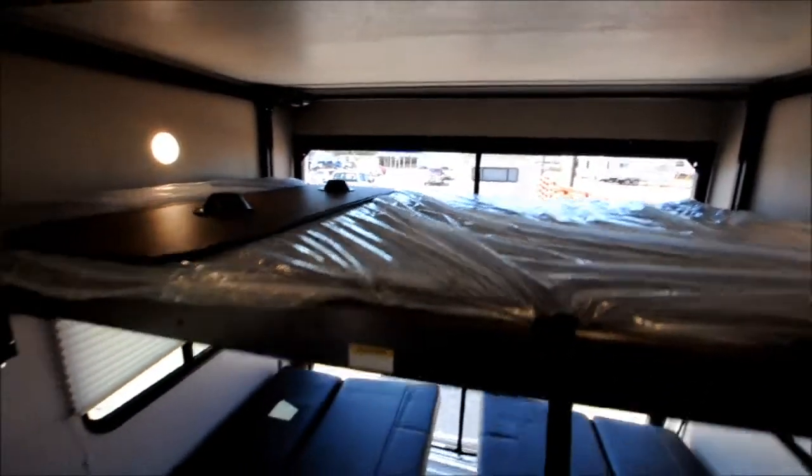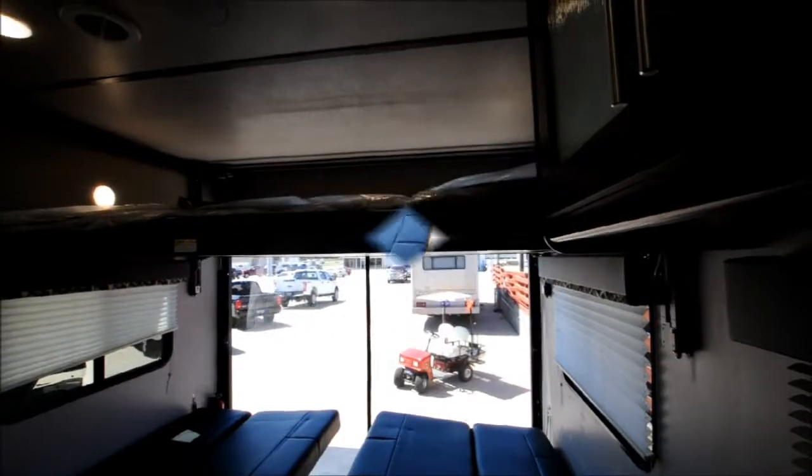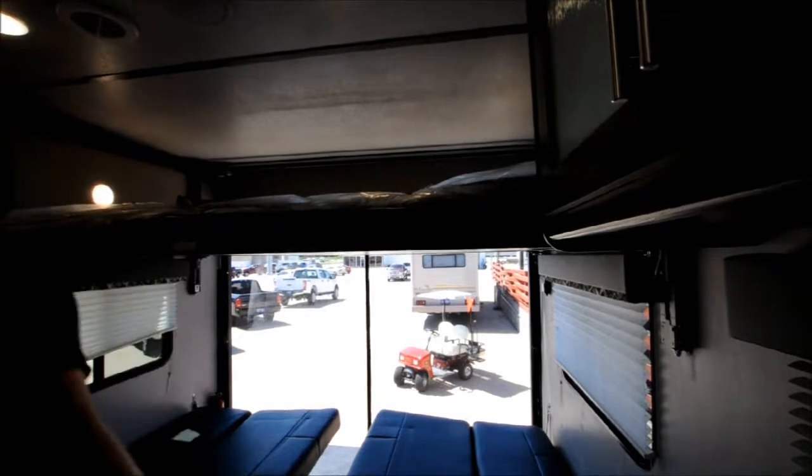If you're curious what it looks like as a super sleeper, you could easily sleep six or seven people in here. And in case you were wondering how that bed worked, there's just a button on the side.